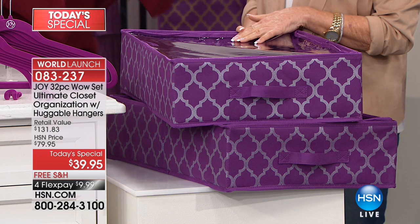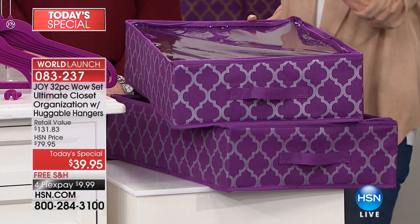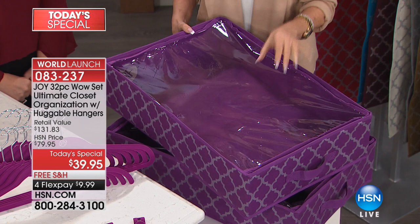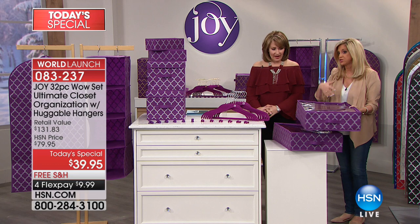In the real world, when you try to buy organization for your closet, you're piecemealing it together. You can't get a set like this. You might find one box and then another size box in the same pattern, but try to get 32 pieces — it's not going to happen. And all the details: the self-repairing zippers, the dye-to-match quality, this beautiful thick see-through plastic. There's a pocket in every storage piece for a Forever Fragrant disc that will eliminate odors and keep everything fresh, so get rid of the mothballs.